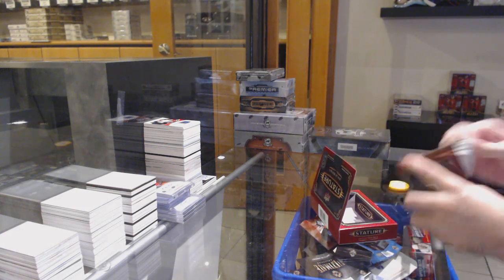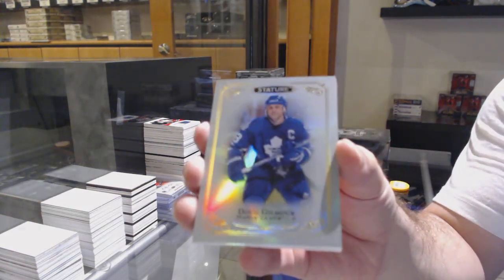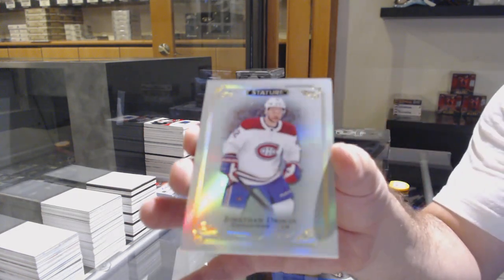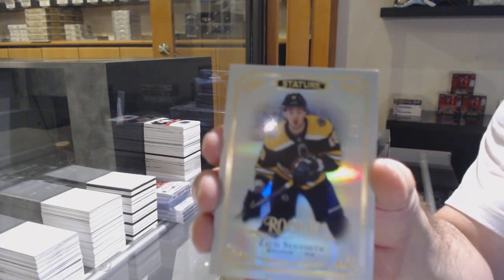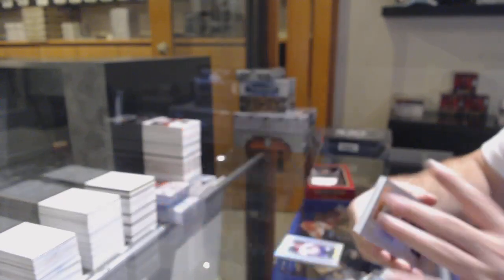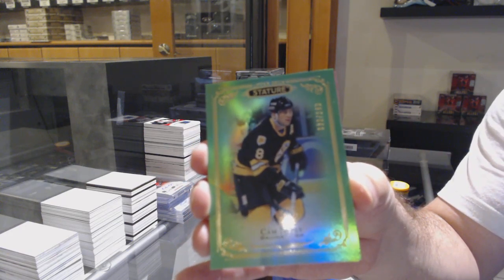That is retro. Maple Leafs, Dougie Gilmore. We got a Jonathan Drouin. It's a retro — retros over retros. Boston Bruins, 399, Zach Sennishin. For the Boston Bruins, the 149 green of Cam Neely. Cam Neely. Islanders to 75, Anders Lee.